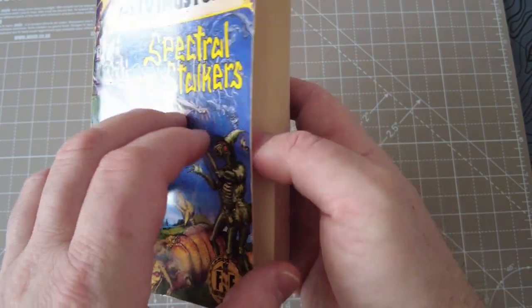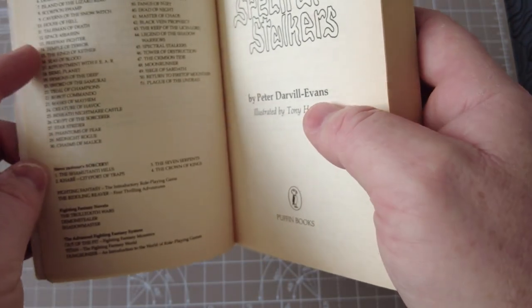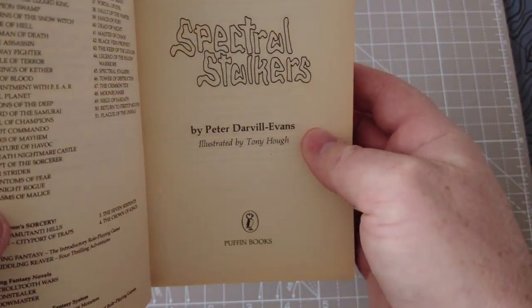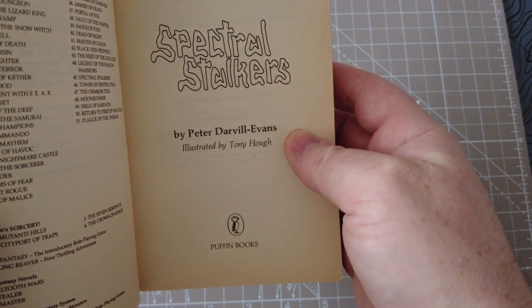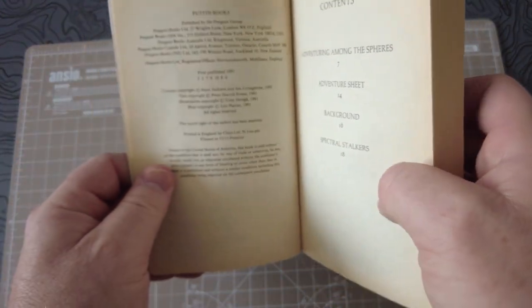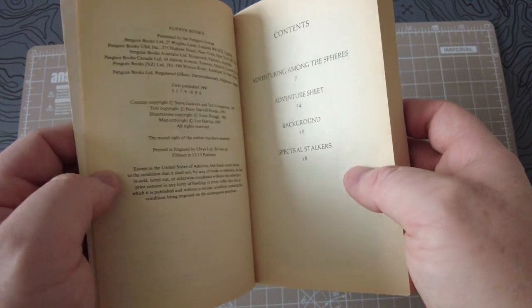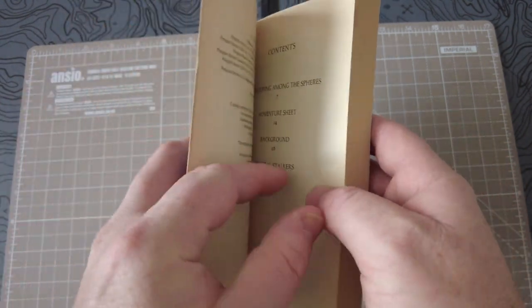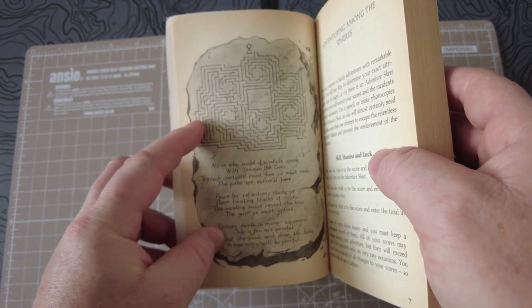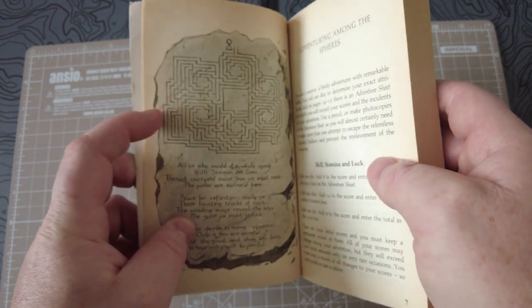Looking at the book here — inside the front cover there's a list of gamebooks up to number 51. It says Spectral Stalkers by Peter Darvill-Evans, illustrated by Tony Hoff. The next page says first published in 1991. Inside there's also a map — a maze map — that you really need later on in the book to navigate through a section, so that's important.